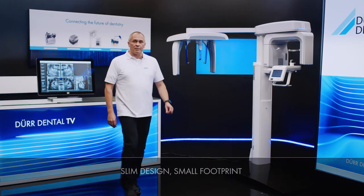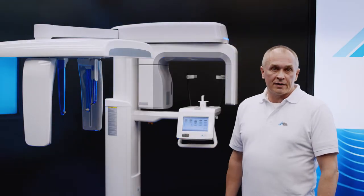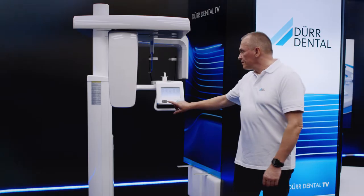With its slimline design, Vista Pano S will fit into practices of all shapes and sizes and looks great in any setting. The face-to-face positioning of the patient is completed with direct eye contact between operator and patient. This promotes a sense of well-being and encourages cooperation on the part of the patient so that the x-ray image produced is of outstanding quality.